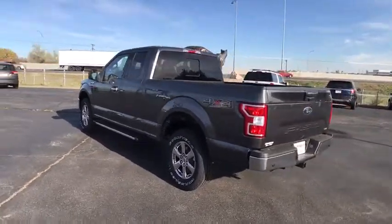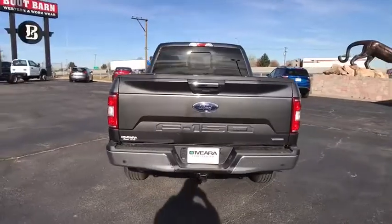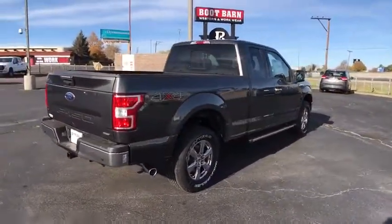Tachometer, daytime running lights, speed proportional power steering, head-up display, power mirrors, privacy glass. A vehicle like this doesn't come along every day.